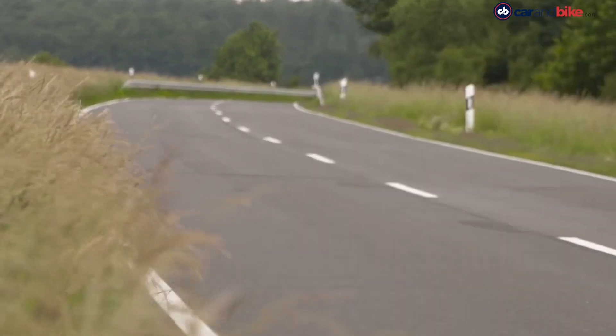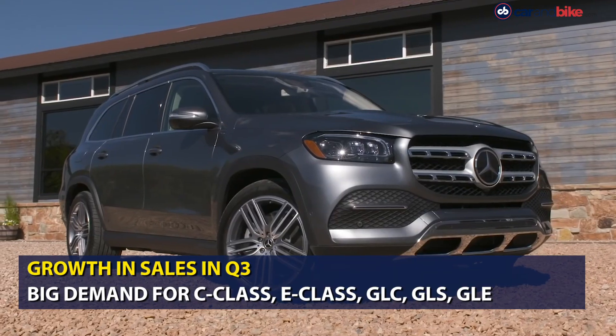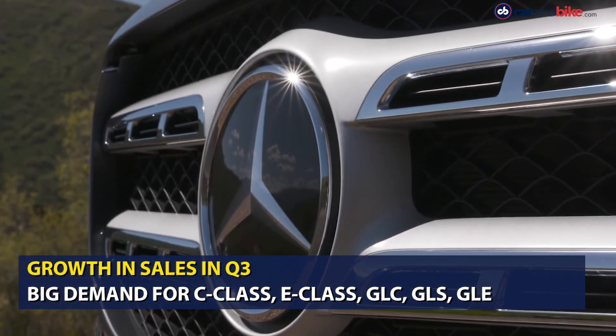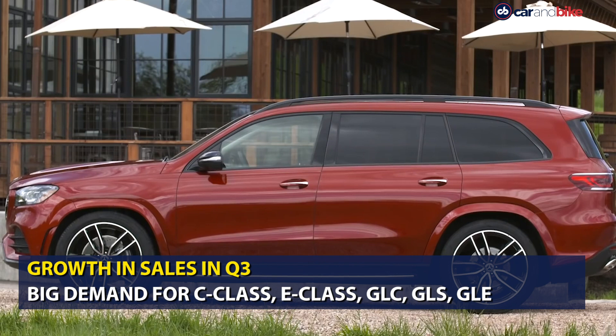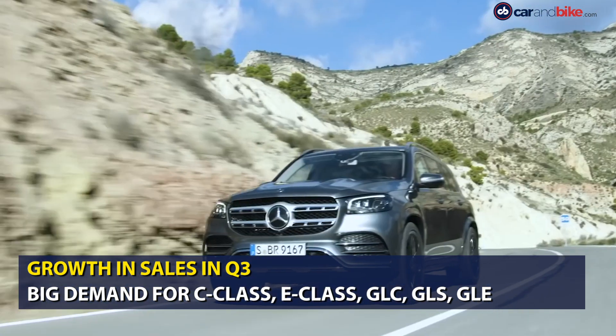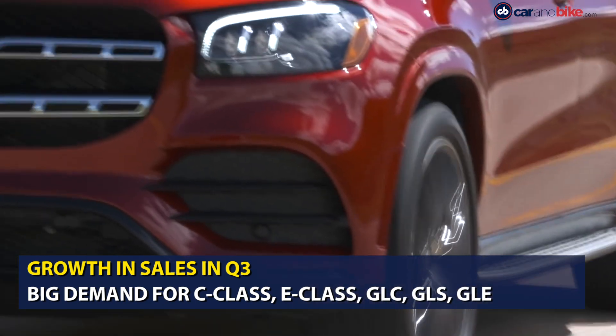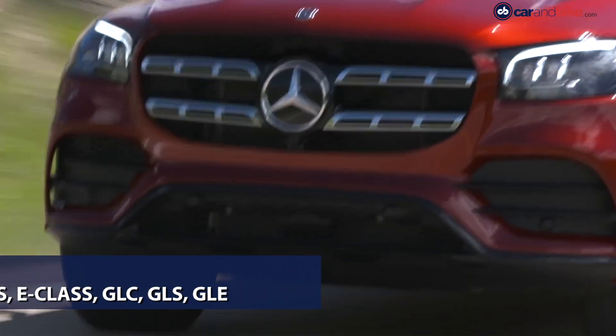Mercedes-Benz earlier witnessed sequential growth in its monthly sales in the third quarter of 2020 amidst market challenges prevalent owing to the pandemic. Demand was particularly high for the C-Class and E-Class sedans and the GLE, GLC, and GLS SUVs.